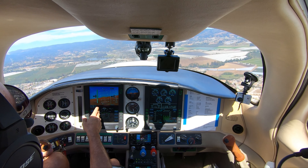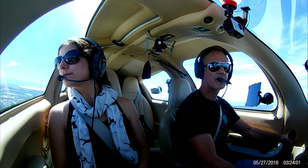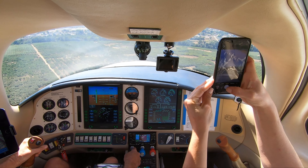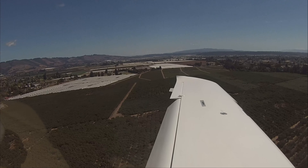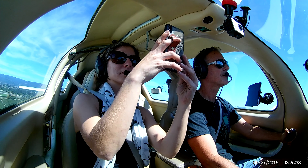Airspeed looks good. Mixture and props are in. Flaps in the takeoff position — flaps are indicating. Watsonville traffic, Columbia Six Five One Two Romeo on final, full stop, two zero. Watson traffic, helicopter Six Three over the river and the freeway, inbound to land, two zero.